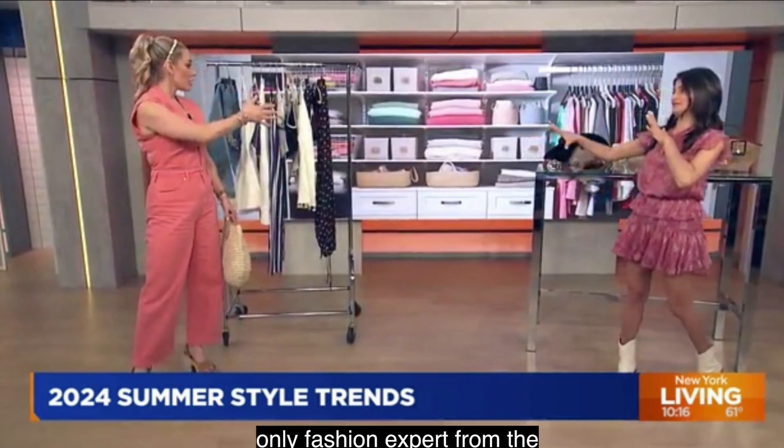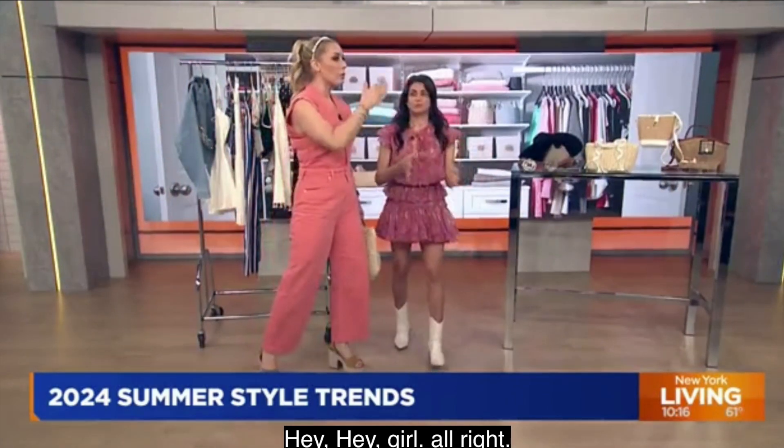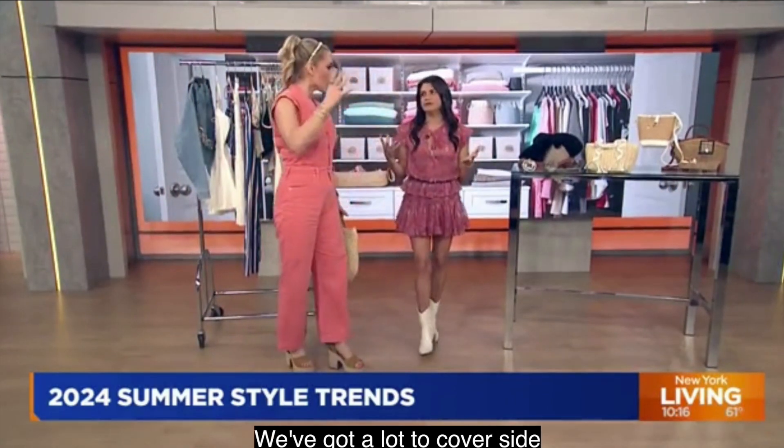We've got a lot to cover. So much. Let's start with Western wear. We all know Cowboy Carter Couture. How are we bringing this into the summer?